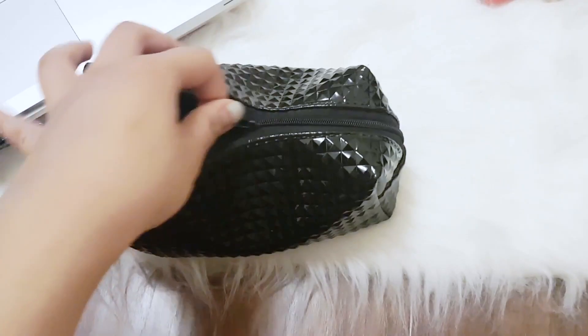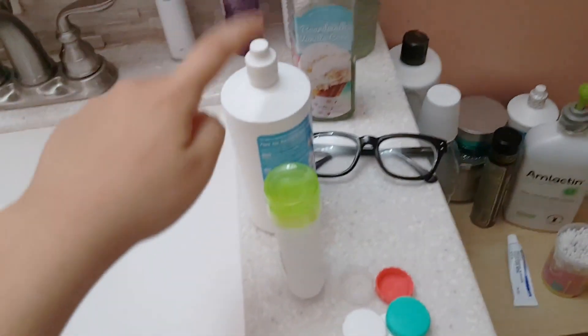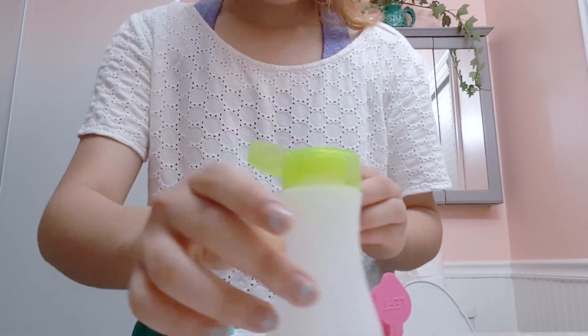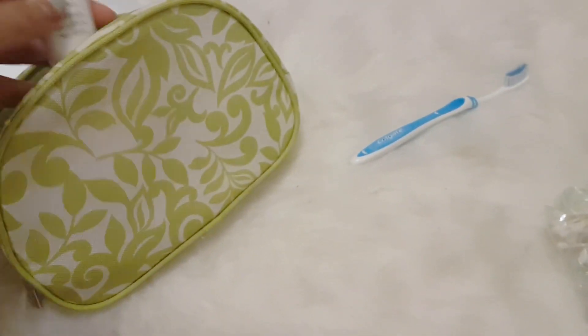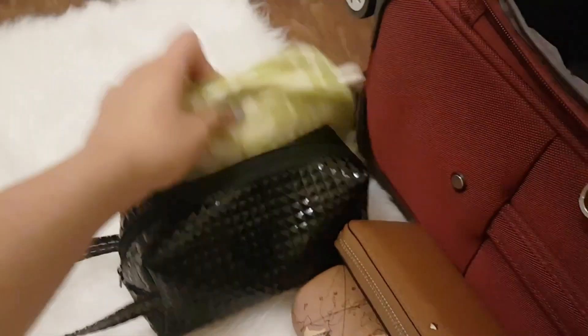I'm gonna put my lip balm in my purse. I'm gonna transfer the contact solution into a smaller bottle and bring an extra. My skincare bag has my acne sheets, three masks, contact solution, one pair of daily contacts, eyelash serum, moisturizer, cleanser, toothbrush, and a hair brush — I need that brush so badly because my hair is gonna look crazy if I don't bring it.